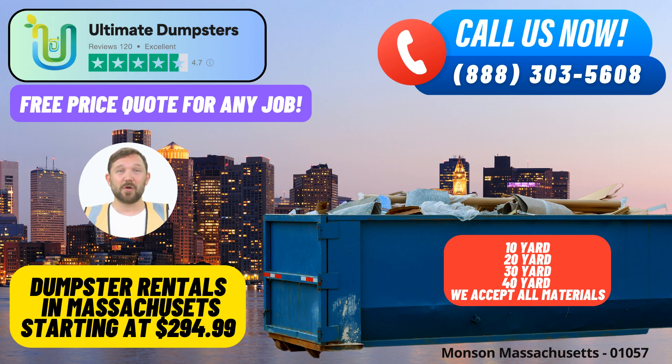Nationwide coverage: Ultimate Dumpsters has a vast reach, delivering roll-off containers to over 50,000 cities across 50 states and three countries. Whether you're in Monson or any other location, we've got you covered.